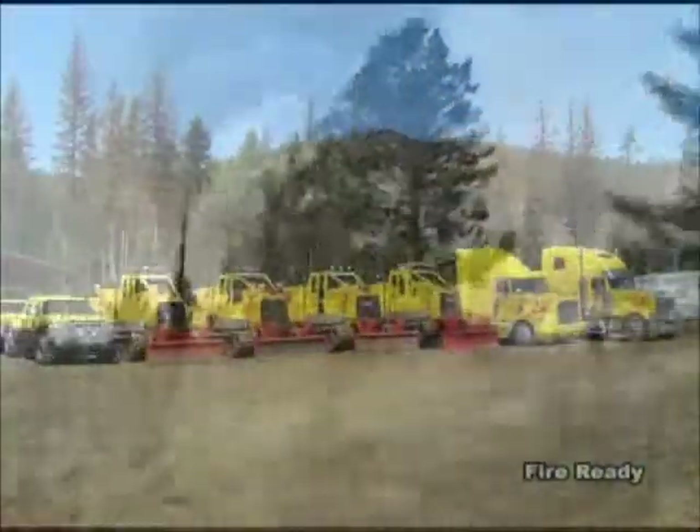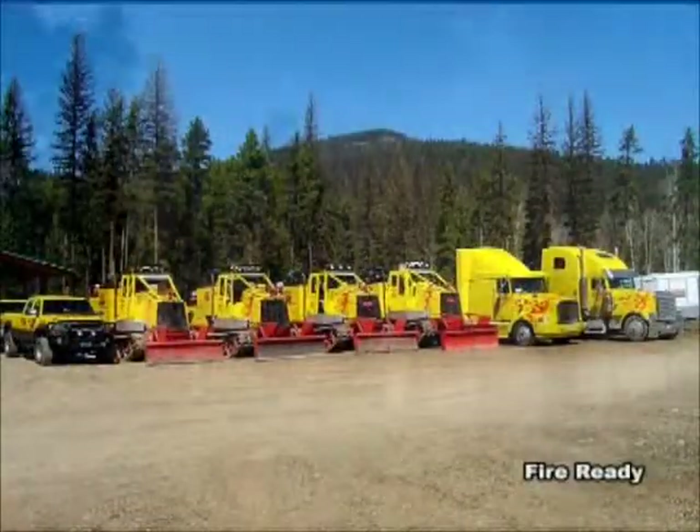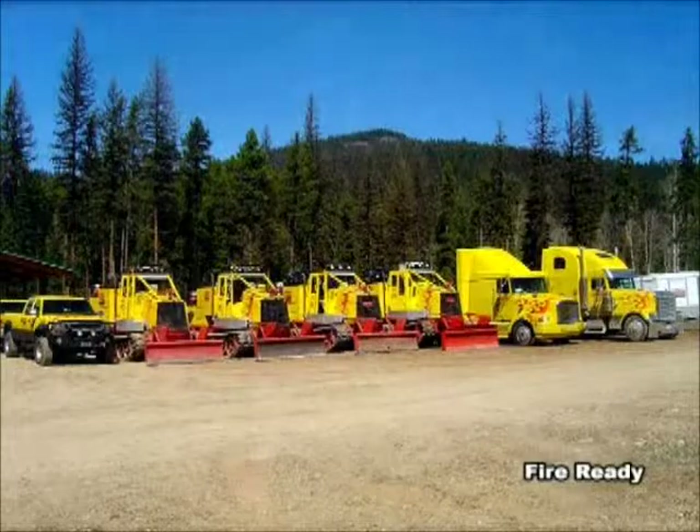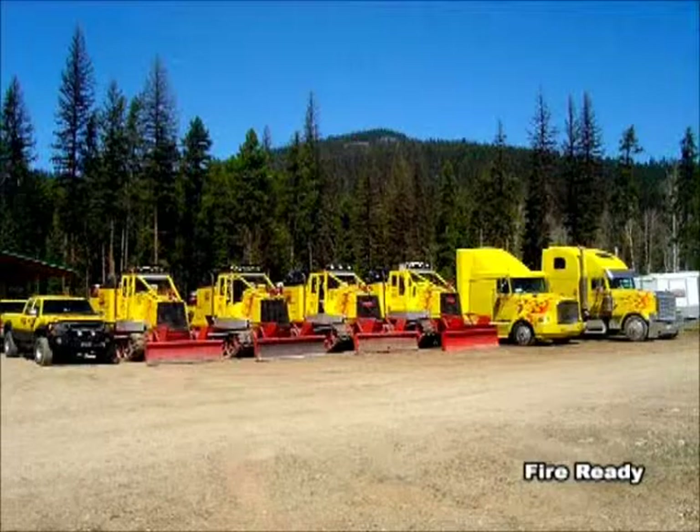SoftTrack Attack started using SoftTrack equipment to fight wildland fires in the 2000 fire season. We became incorporated in 2003. Since that time, we have upgraded our equipment to be some of the most innovative and efficient ground force firefighting equipment available.